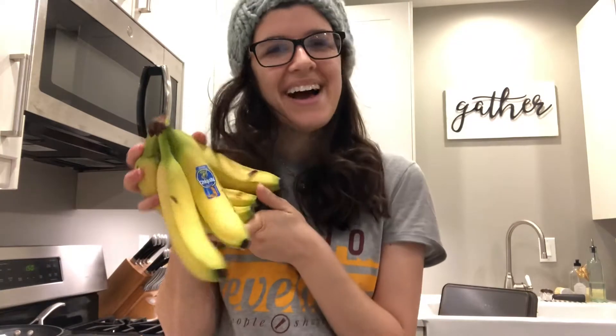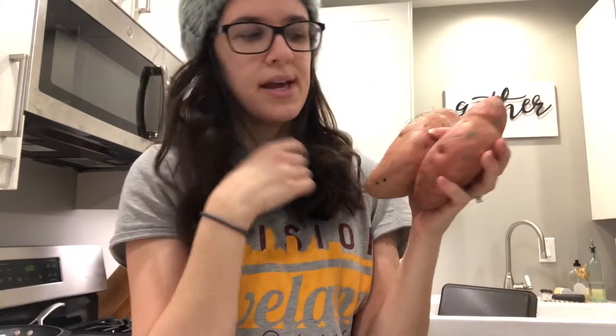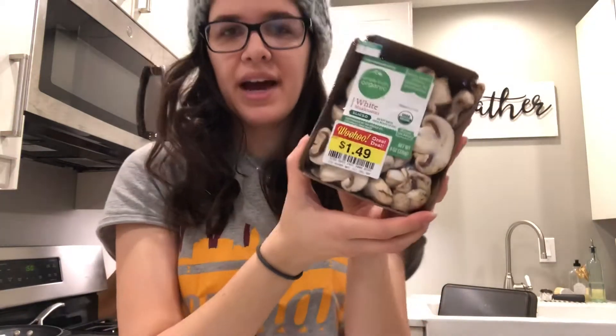Moving into produce now. I got some bananas for smoothies, some romaine hearts for salad tonight and maybe for us too. I also got kale just for us, and two sweet potatoes — they last forever and are great on their own or in burritos and chili. I got organic white mushrooms on clearance for $1.49, pre-sliced. We love mushrooms — good roasted with oil and salt or in lasagna or pasta bakes. I also got blueberries to eat and maybe for smoothies, and a red onion for the salad tonight.